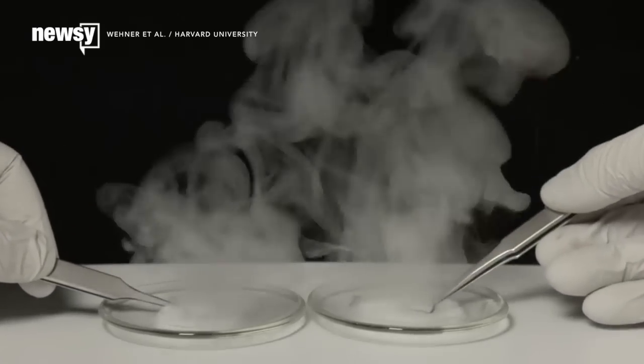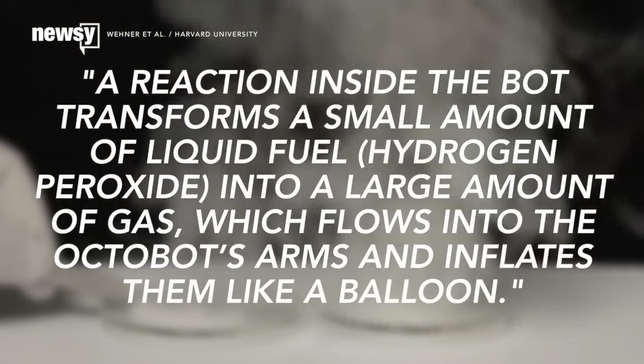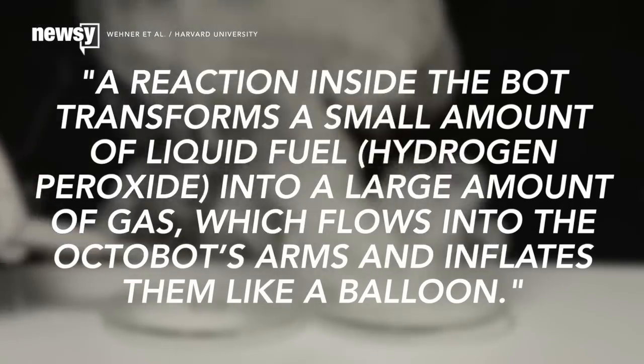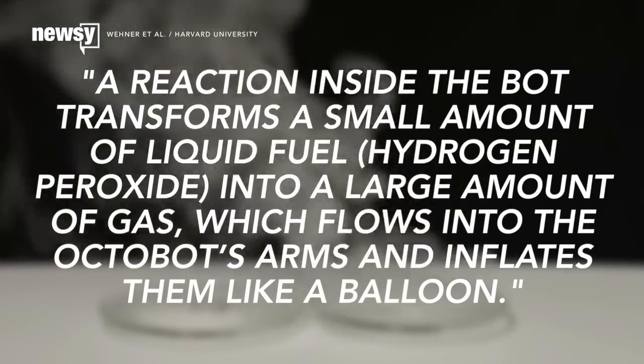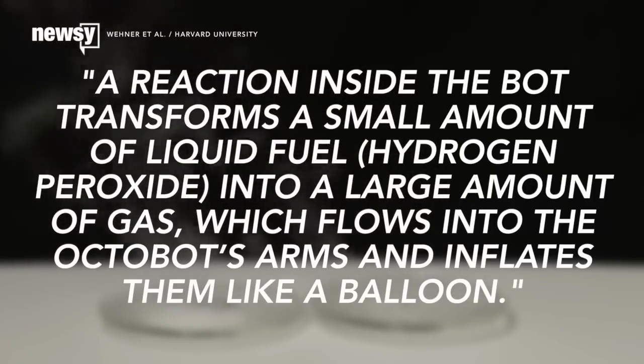The autonomous robot is the first self-contained robot made exclusively of soft, flexible parts, and it's powered by gas. Harvard University explains it this way: a reaction inside the bot transforms a small amount of liquid fuel — hydrogen peroxide — into a large amount of gas, which flows into the Octobot's arms and inflates them like a balloon.